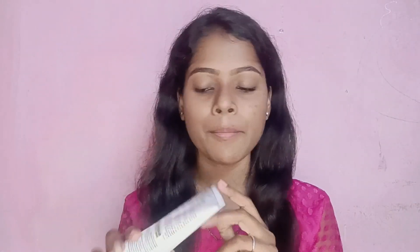Now, the claims on the face: we can use it for natural glow, essential hydration, and to reduce aging signs. This claim is for 24 hours.